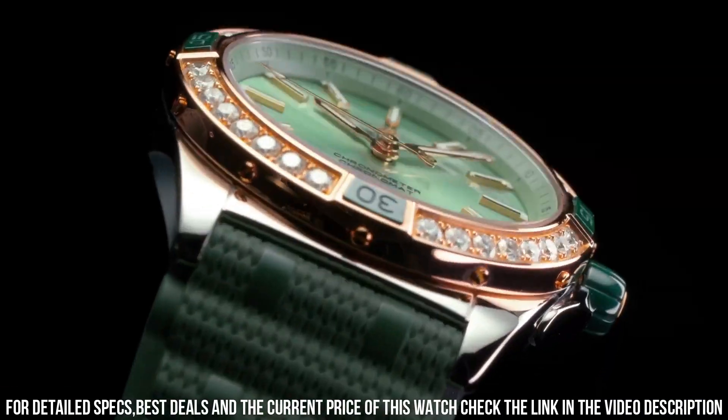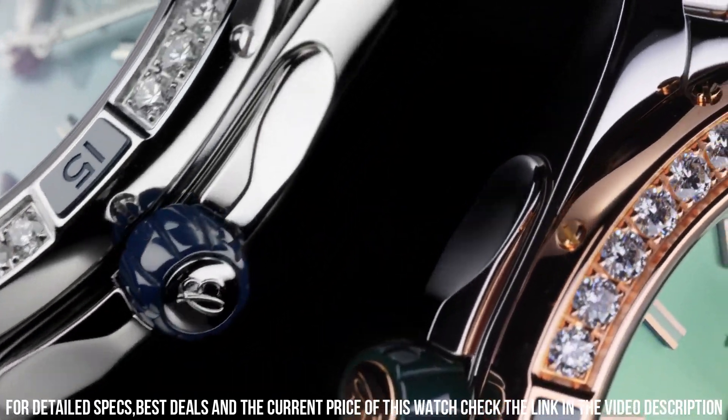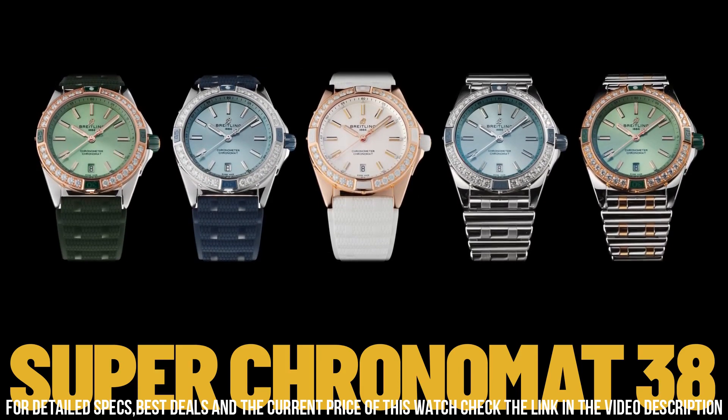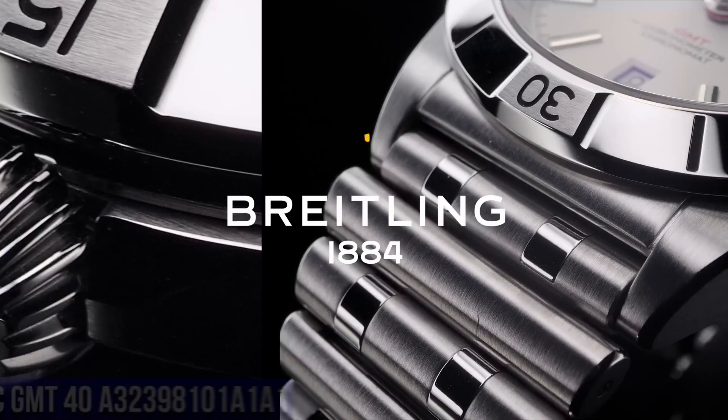Strap material: rubber. Strap color: white. Strap type: straight lug, 20-18 millimeters. Buckle material: small-scale traceable gold. Buckle type: tang type. Buckle size: 18 millimeters.